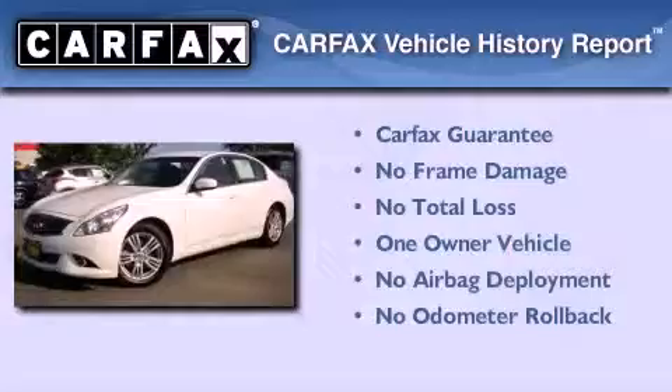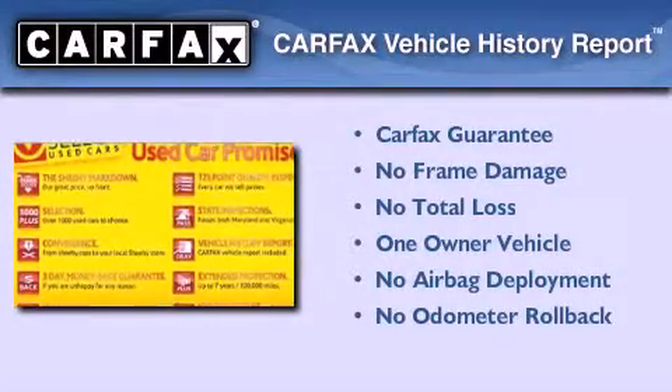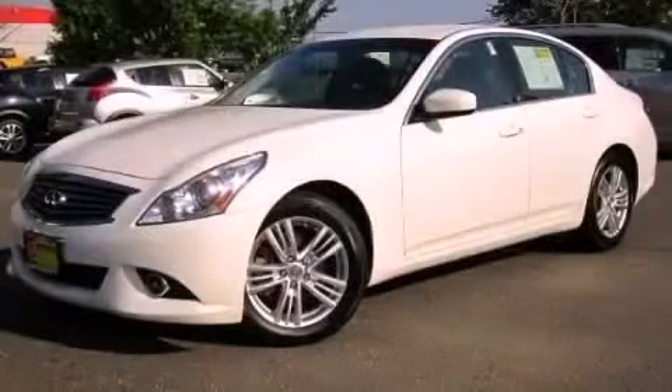This vehicle has less than 25,000 miles. This Infiniti has had only one owner and it qualifies for the Carfax buyback guarantee. Call now to find out how you can own this breathtaking automobile.